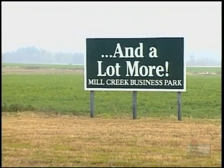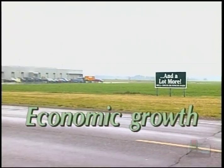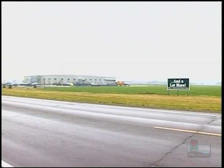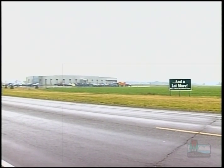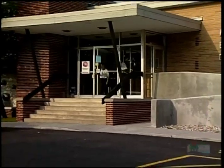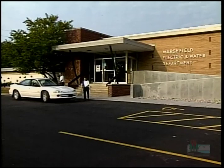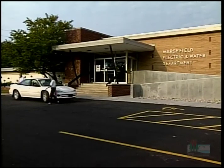Wellhead protection also provides a positive climate for economic growth. In Marshfield, it was a win-win situation: an industrial park development was planned near one of their well fields, and they were able to work with the mayor, city council, and city engineers to define what type of industrial park it would be and to limit the types of businesses allowed in — resulting in a well-defined wellhead protection plan for one of their aquifers.